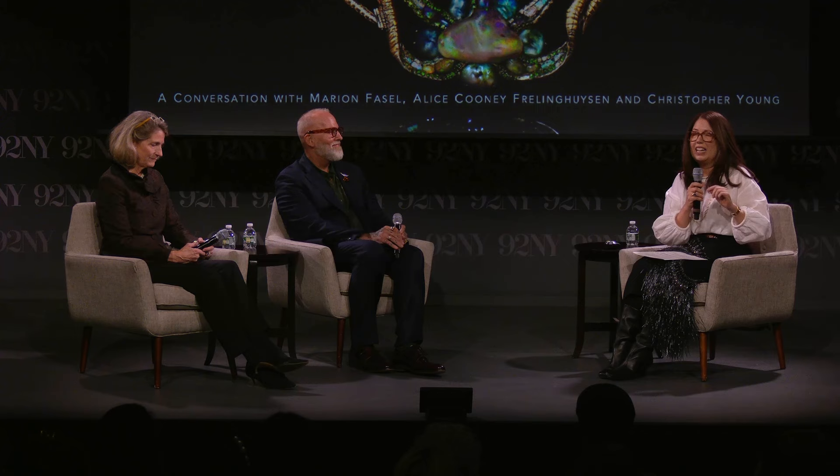Thank you all for joining us tonight. I want to thank Jonathan for that introduction. The idea for this talk was really Jonathan's. He saw a story I wrote on the Adventurine about the Medusa and suggested transforming it into a conversation. Most jewels cannot be transformed into a conversation, but the Medusa is really the exception. It's such a pleasure to be here at the 92nd Street Y, especially during New York City Jewelry Week, which has become such an incredible platform thanks to the founders JB and Bella.